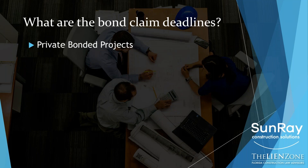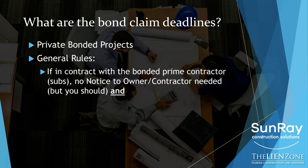So let's talk about the deadlines that you need to follow to make sure that you secure your right to get paid on a payment bond claim. Let's break these down into two big categories. Category number one is you're working on a private project, and that project has a payment bond on it. So the general rule is, if you have a direct contract with the bonded prime contractor — so the owner hires a general contractor who posts a bond and you're the plumber — you do not need to send that first notice, the notice to owner, notice to contractor. It's not required under the statute.